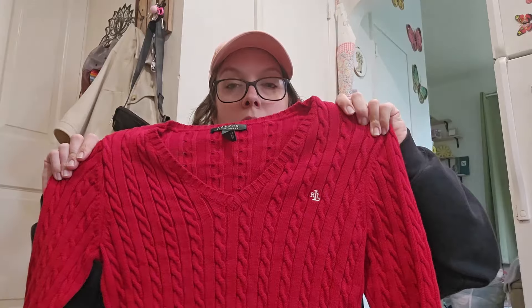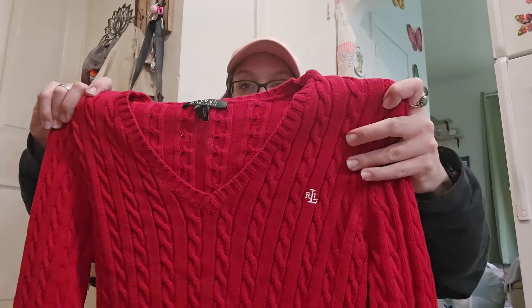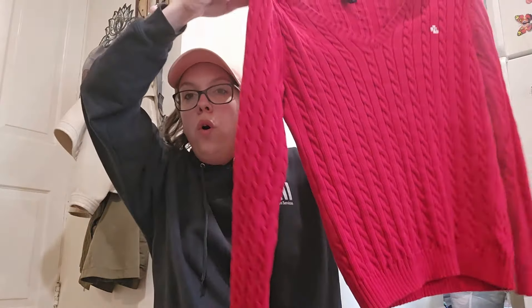A viewer of mine gave me this sweater and another sweater as well by the same brand. This is Lauren Ralph Lauren, size medium. Normally with this brand I stick to bigger sizes, but because of the embroidery, cable knit, all of the things — I feel like that's why I was okay with it being a smaller size. I'll probably list around $28 just because it's an out-of-season piece.